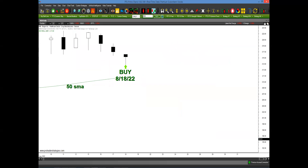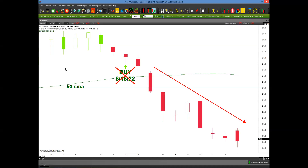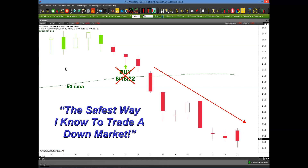Here's another example — you could have scanned for a buy signal in BIIB on the 18th. It looks like a good signal: above the 50-period moving average, price becoming lower, buying at a lower price. But if you apply the PET-D, a buy signal needs to be colored green — so you would not have taken this buy signal. And look what happens: the PET-D was filtering out this buy signal because it was signaling that most likely the market was going to go lower. This is what I mean when I say this is the safest way I know to trade a down market.